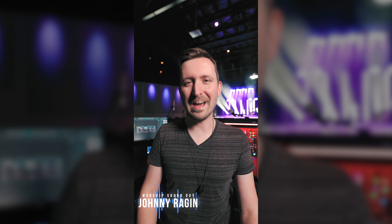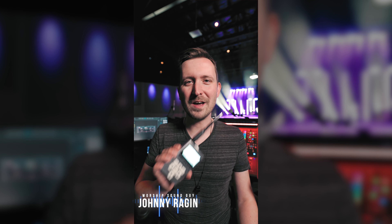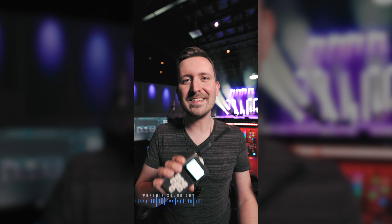Here are three tech tools that I've never regretted buying. First up, the RF Explorer. This guy is a handheld wireless spectrum analyzer. If you've ever struggled with dialing in wireless mics or packs or whatever, this is about to be your best friend.